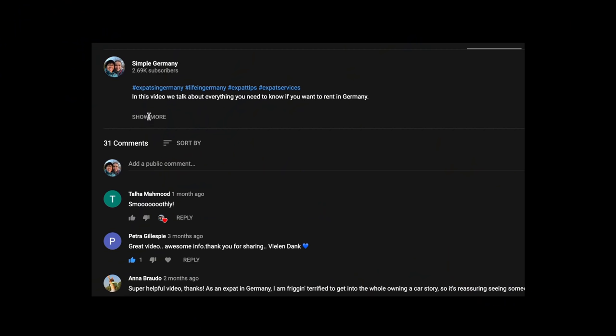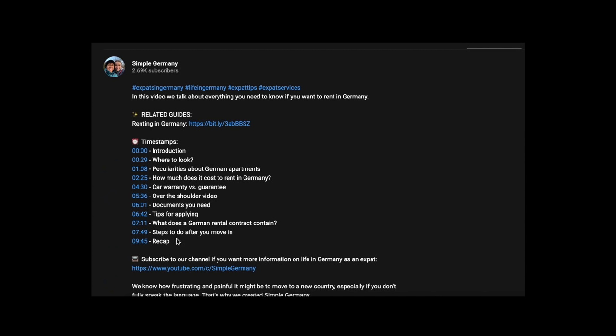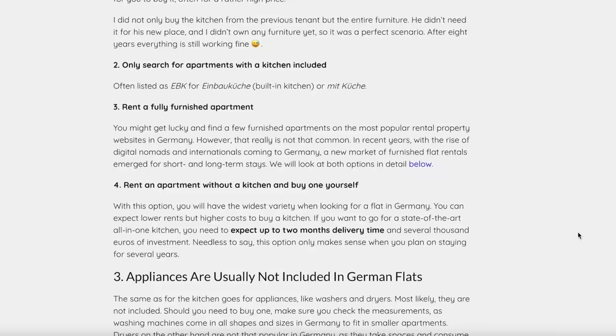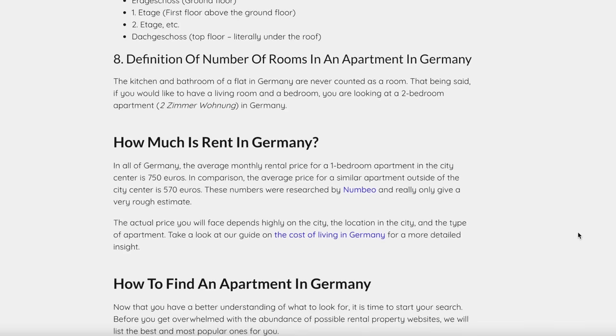Because of the length of this video, there are timestamps on the progress bar which you can use to jump from topic to topic. To find the topics and timestamps, open the description box below, where we have a list of all topics and the minute we start talking about each one. All links and things we mention will also be in the description box. We've also written a 4,000-plus word detailed guide on simplegermany.com, linked below, where you can read about it and find additional tips.